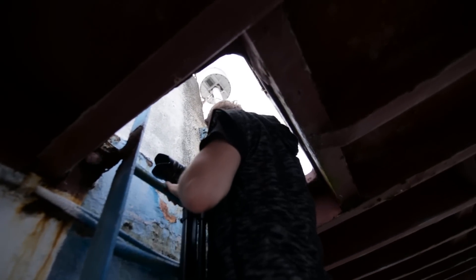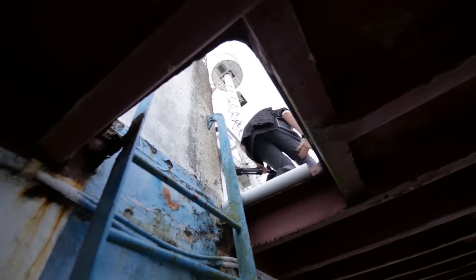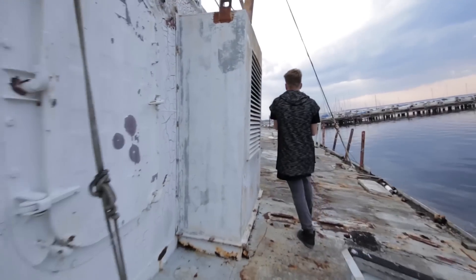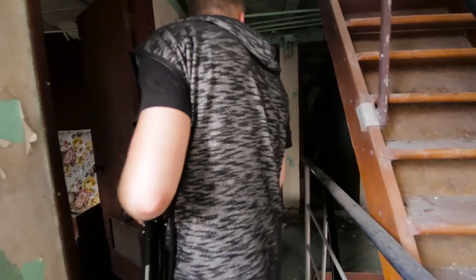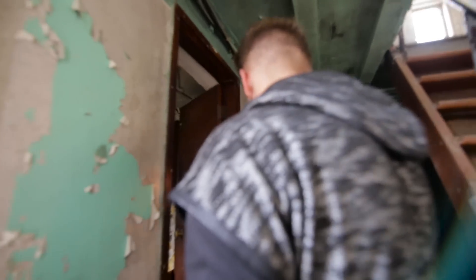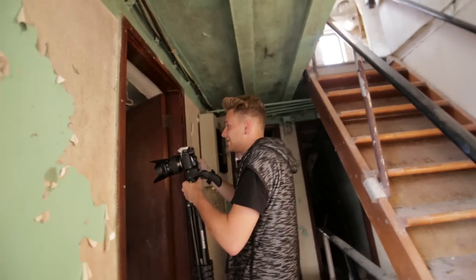Isn't it fun climbing up a ladder when it's tilted backwards? It's harder. It's dark in here — I didn't bring a light. I've got a flashlight though. You didn't bring a light panel? There are a lot of spiders in here.